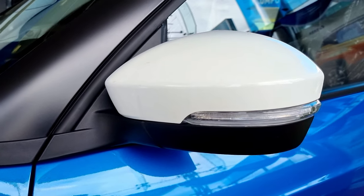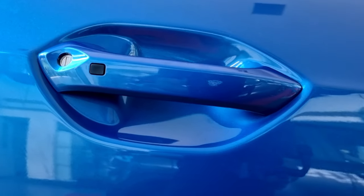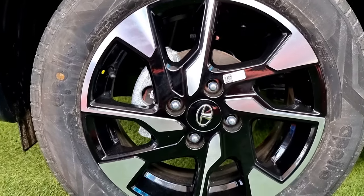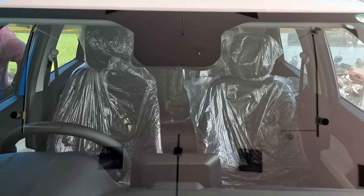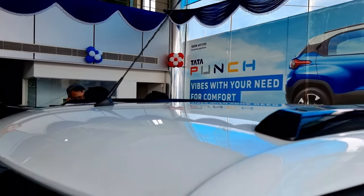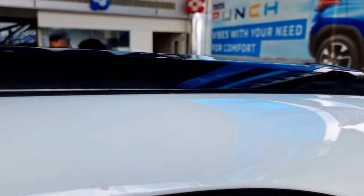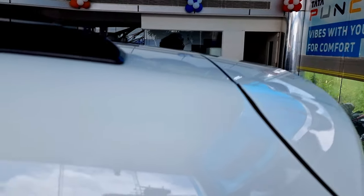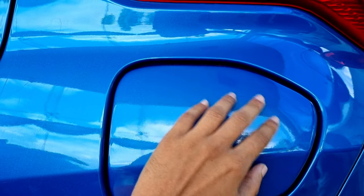We have a matte black finish front bumper with tri-arrow designs. The dual-tone colored auto-fold ORVM and door handle have a cutting-edge design. The Tata Punch has 16-inch diamond-cut alloy wheels and rain-sensing wipers with a sensor at the top. There is a white colored roof with an antenna, and piano black finish roof rails that run throughout the vehicle, ending before the spoilers.